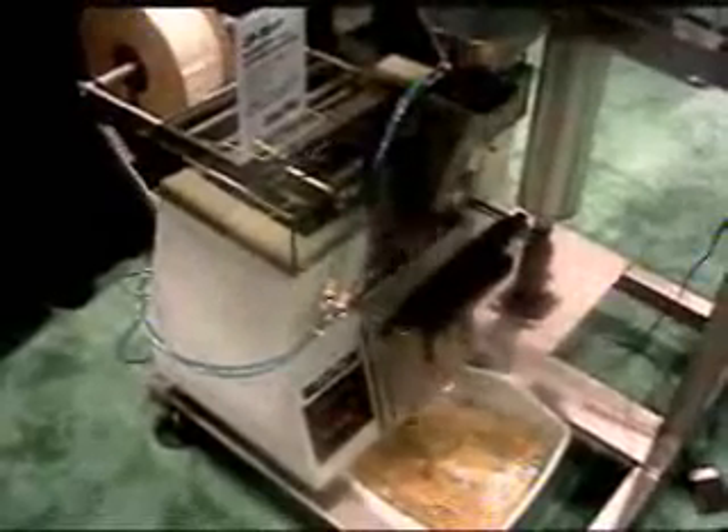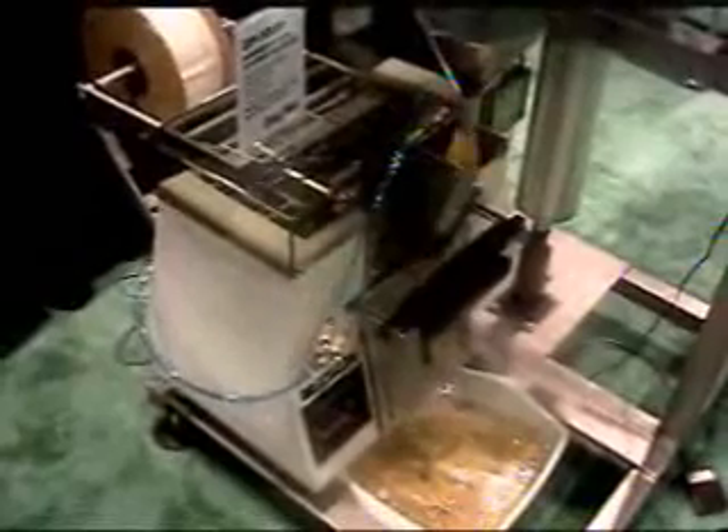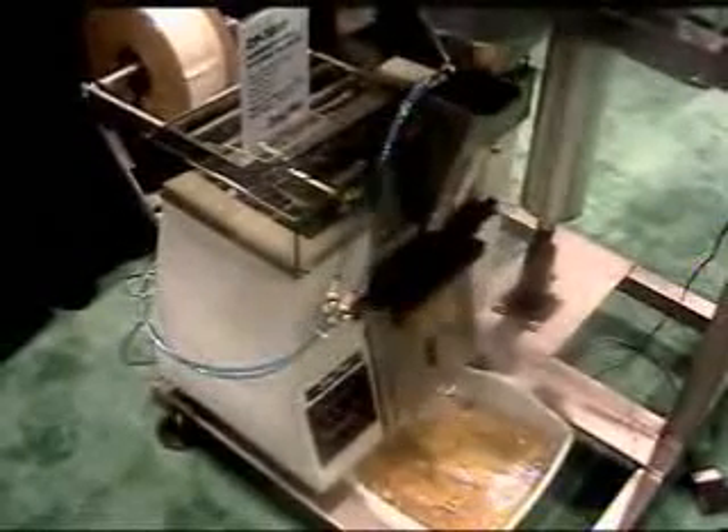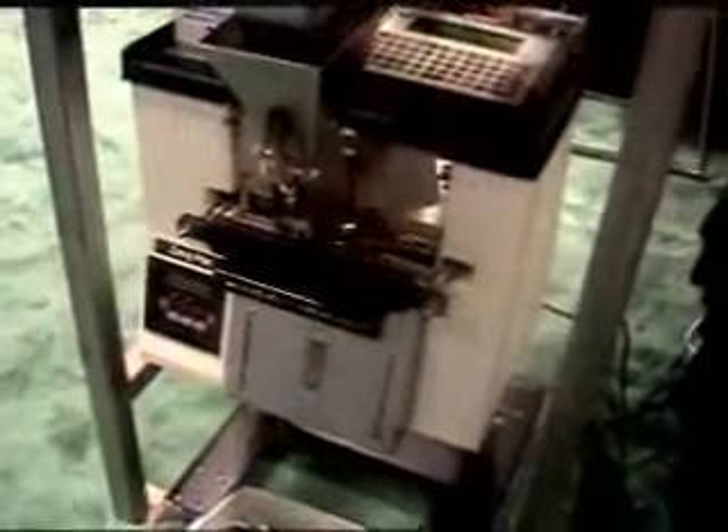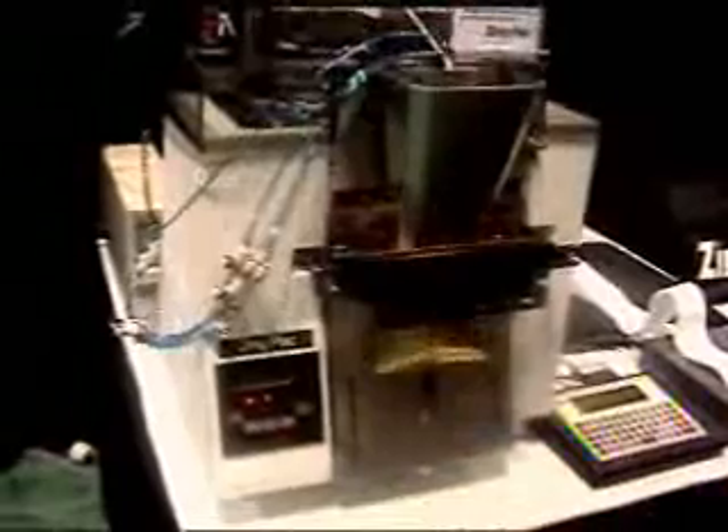ZingPak's patented technology creates bags from barrier tubing. The ZP300P is ideal for medium volume packaging in a wide range of industries including food, patent, medical, cosmetic, pharmaceutical, and modern garden. ZingPak's ZP300P bagging system is the efficient, economical choice for barrier packaging needs.